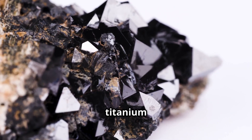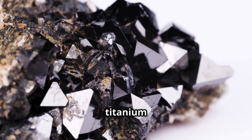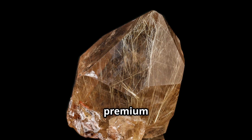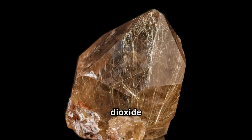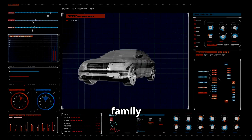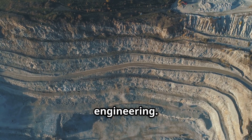Ilmenite, iron titanium oxide, makes up about 92% of global titanium mineral production — it's an unremarkable black mineral. Rutile, the premium stuff, is nearly pure titanium dioxide with a reddish-brown color. It's like the difference between a family car and a racing car.